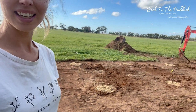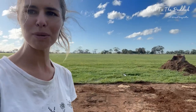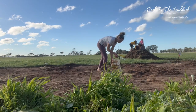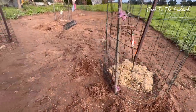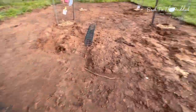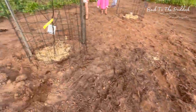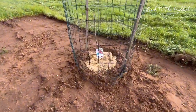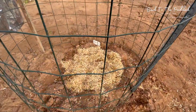We have two apples, a pear, a peach, a cherry, and a mulberry. Some of our trees are: peach, pear, cherry, and mulberry.